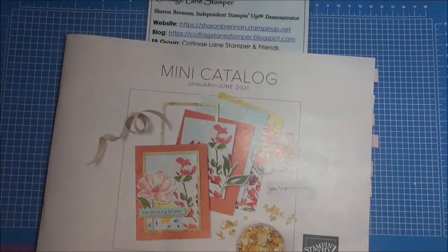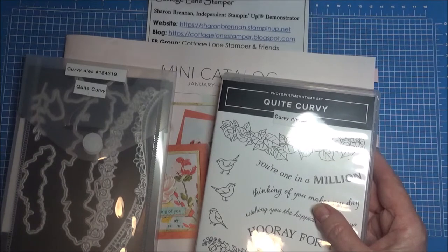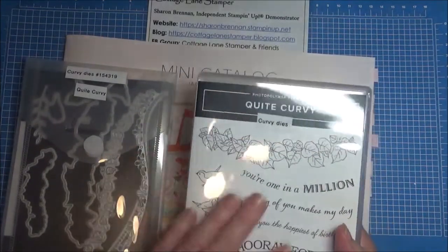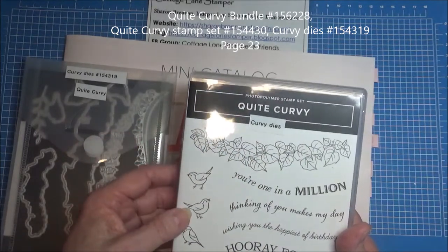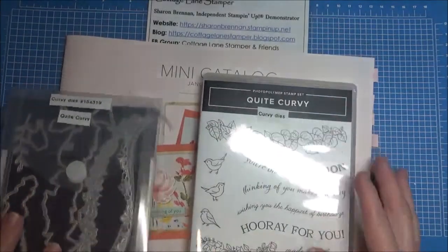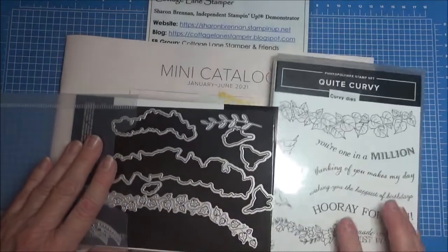One of the next ones in the catalog — this one was actually a pre-release — is called Quite Curvy. It's not in the December mini catalog or the holiday catalog that we're closing out of now. But this was an early release and it's got these beautiful curvy sentiments, some ivy, these adorable little birds, and some wonderful sentiments. The dies, of course, are curved — you have dies for the birds, the ivy, and this swag.